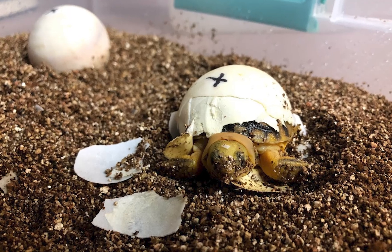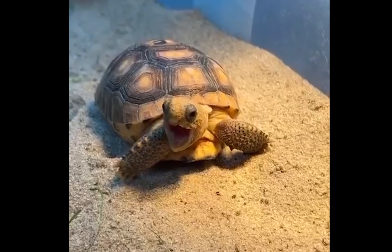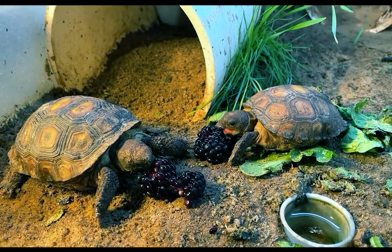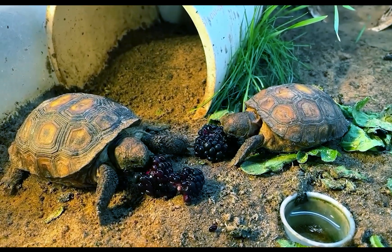Gopher tortoises lay eggs from mid-May to the end of July. Hatchlings emerge mid-July through September. They're most active from March 30th to October 1st, so help protect them during their busiest months.